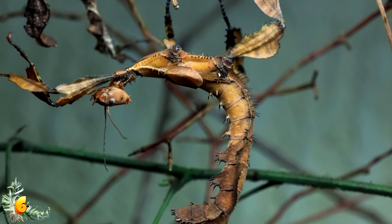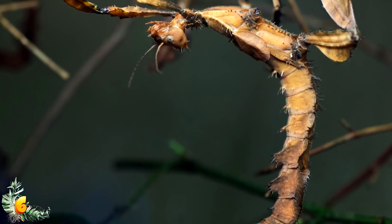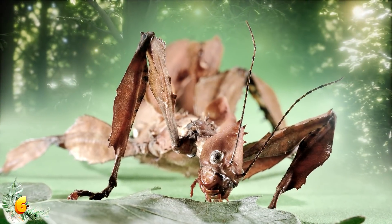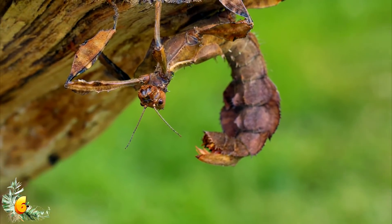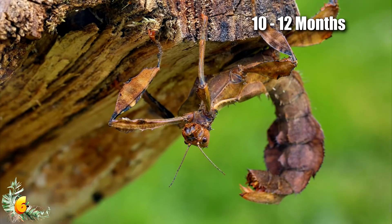Males are able to fly, but females are not. Females still have wings, but their wings don't actually work — you might say they've got a pretty bum deal. An interesting fact is that females can lay up to 200 eggs over a period of just a few months. But this is an important ability considering the lifespan of an Australian Walking Stick is only between 10 and 12 months.